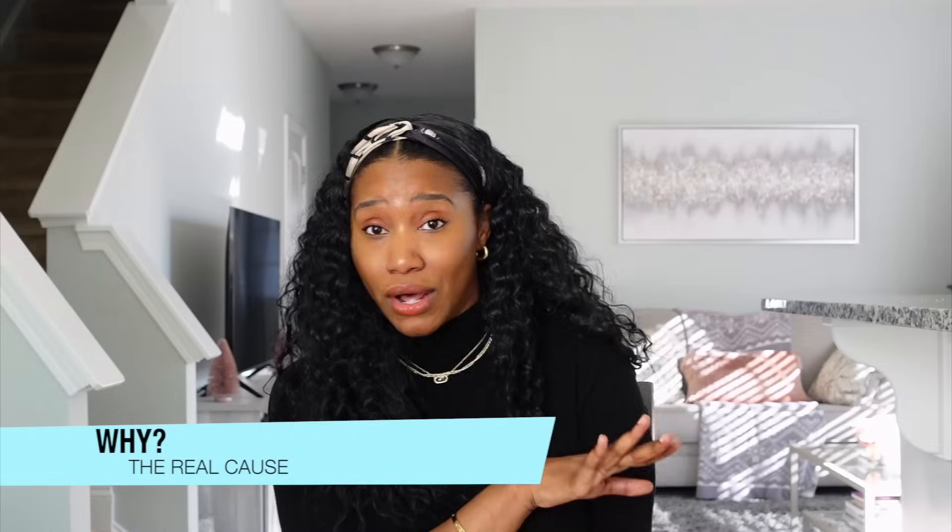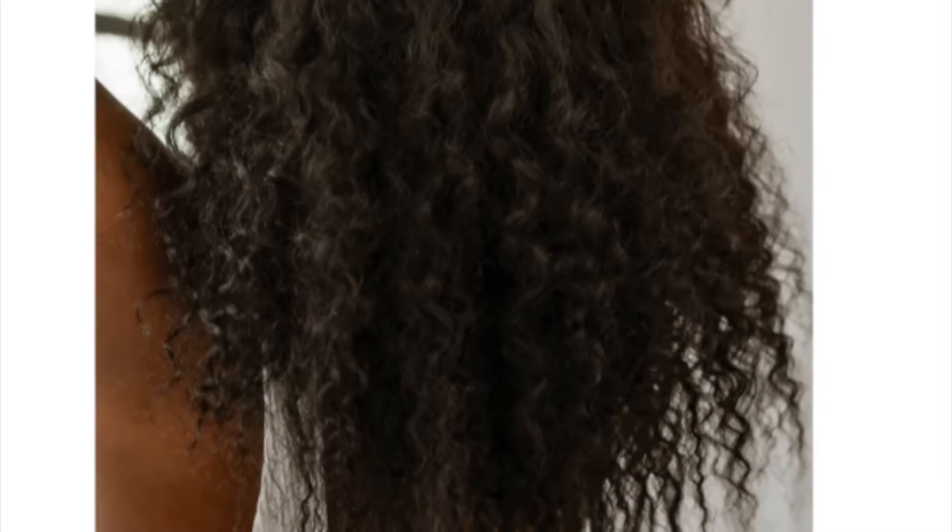I promise you it is not a coincidence, and in this video I'm going to be sharing the causes but also some solutions to get over that shoulder length hump. When it comes to our hair, I always say that the ends of our hair are the most fragile — they are the oldest part of your hair.